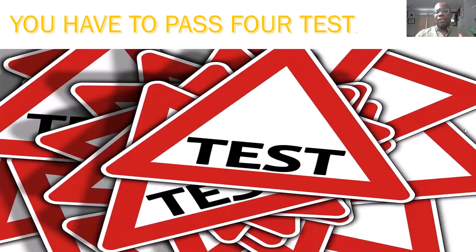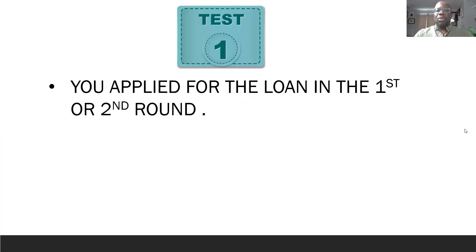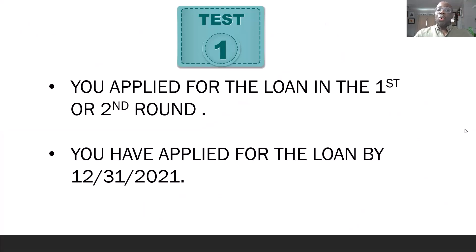You have to pass four tests. If you don't pass these four tests, unfortunately you don't qualify for that $10,000 stimulus. Test number one: you applied for the loan in the first or second round — easy, you did it. Or you apply for the loan by December 31st, 2021. So the first test is either you applied for the loan already in the first or second round, or you are going to apply by December 31st, 2021.